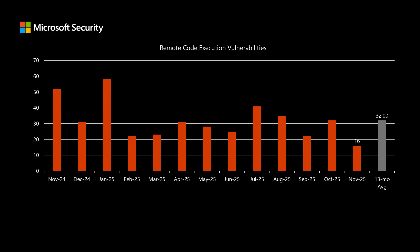Before I dig into today's release, I'd like to compare it to the previous 12 months to see how it stacks up on a risk level. This month we have 16 remote code execution vulnerabilities — that's right around half of what we've been seeing over the past 13 months. Remote code execution is the type of impact that typically provides the highest level of risk when we compare other impacts such as spoofing, tampering, or denial of service, which are fairly low.